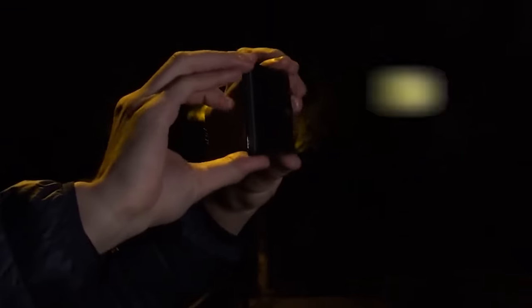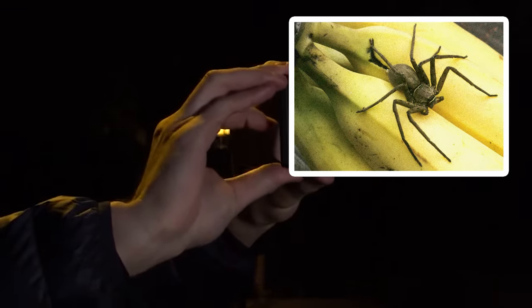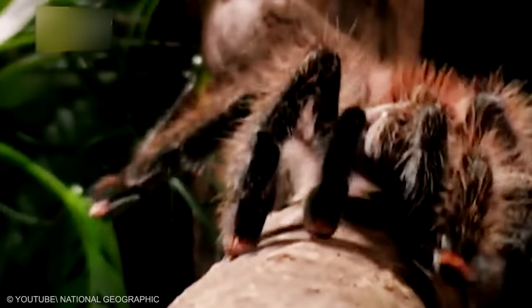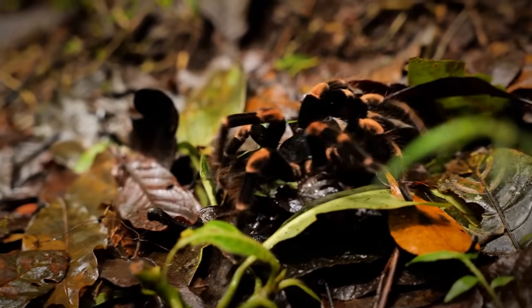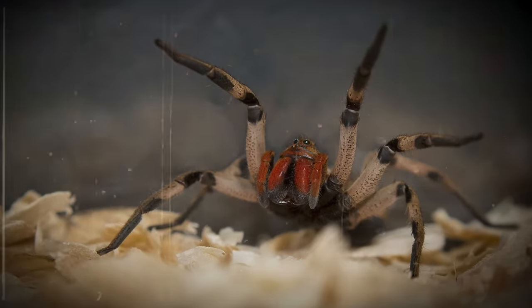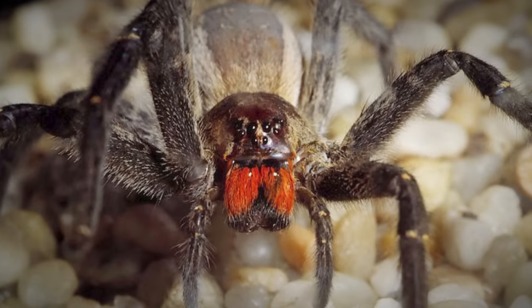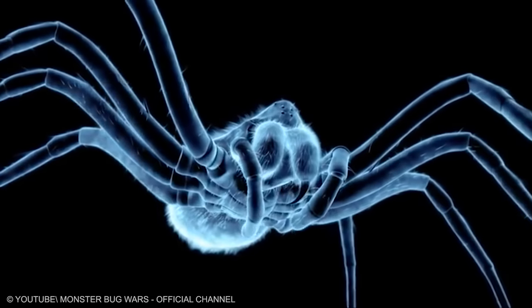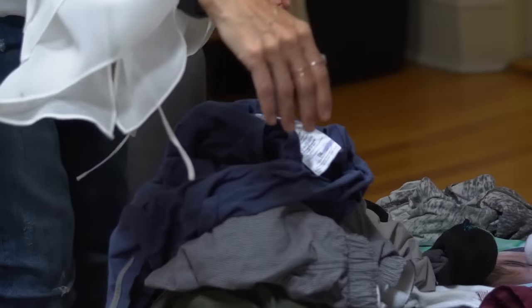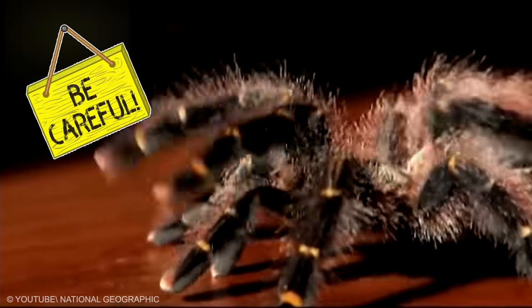They identified the arachnid by a picture the chef took before passing out. The Brazilian wandering spider gets its name from the habit of moving around on the jungle floor at night for food. They prefer dark and moist hiding places, such as piles of wood, garages, cupboards, shoes, and most terrifyingly, heaps of clothes. This spider has been named the most venomous spider in the world for possessing the most active neurotoxin venom by the Guinness Book of World Records. The next time you go to fold your pile of laundry, be careful about these infiltrators.